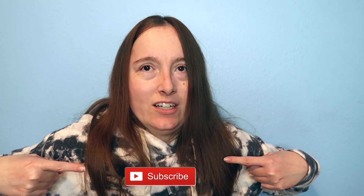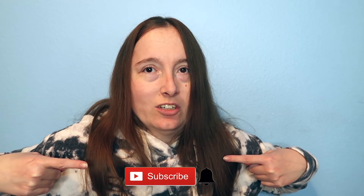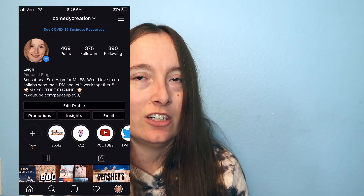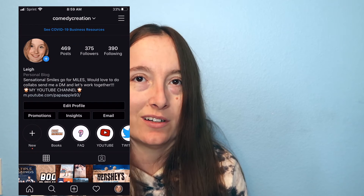Let me know in the comments down below what your favorite thing is that you've found at Walmart — I'd love to know! Make sure you give this video a thumbs up, hit the subscribe button, and click the notification bell so you don't miss out on any of my uploads. Be sure to follow me on Instagram at comedy creation, where I share hauls, book reviews, library hauls, as well as breakfasts, lunches, and dinners.